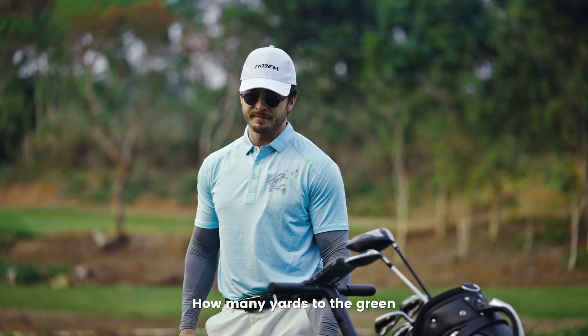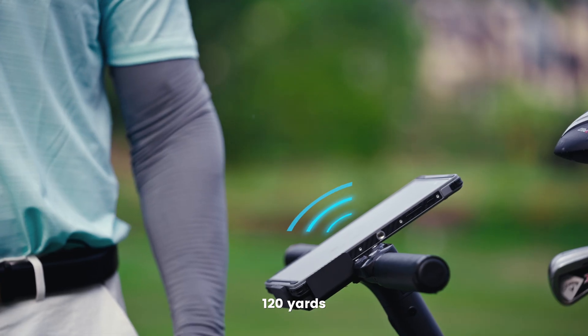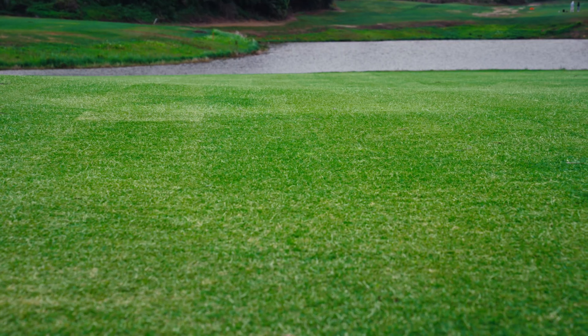Hello, Ribera Niro. How many yards to the green? 120 yards. Need directions? Just say it.